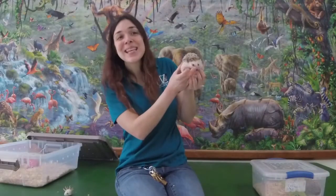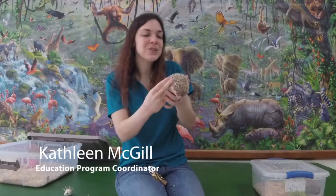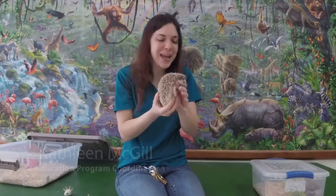Hi everyone! My name is Kathleen and today I'm going to introduce you to a couple of our African pygmy hedgehogs.